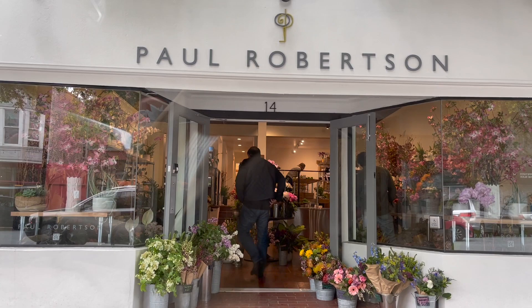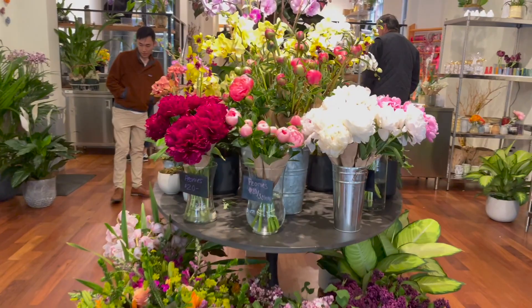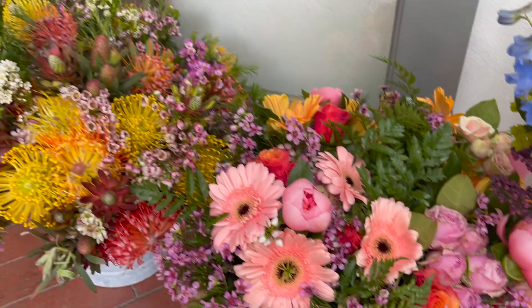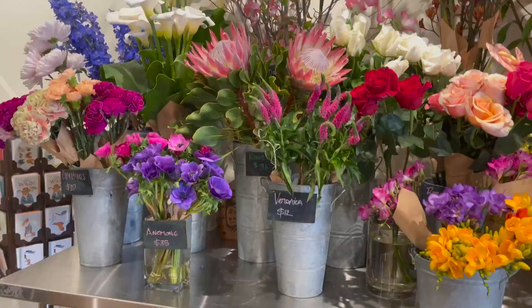It's my aunt's birthday this week so I'm taking her out to dinner, but first we stopped by this newly opened flower shop in the Richmond neighborhood called Paul Robertson to pick up a custom bouquet that Chesley ordered for my aunt. This place is a total gem — they do the most amazing floral arrangements, and even the ready-made bouquets out front are stunning. If you don't want a pre-made one, you can pick and choose your own flowers.